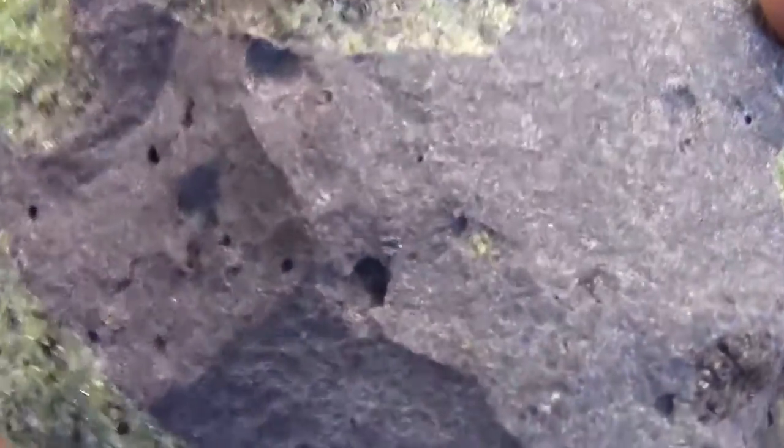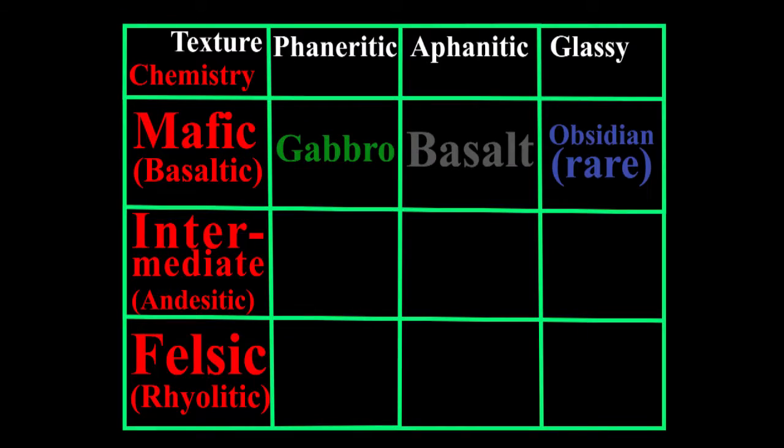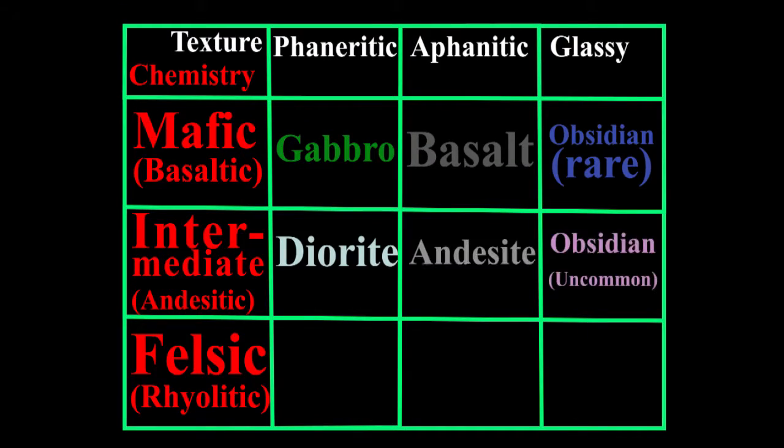Starting off with the ultramafic magma, the olivine, pyroxene, and calcium plagioclase erupted onto the surface makes a black to dark green fine-grained rock we call basalt. In fact, we can do some lumping here, as that is also the name for the extrusive volcanic mafic igneous rock.